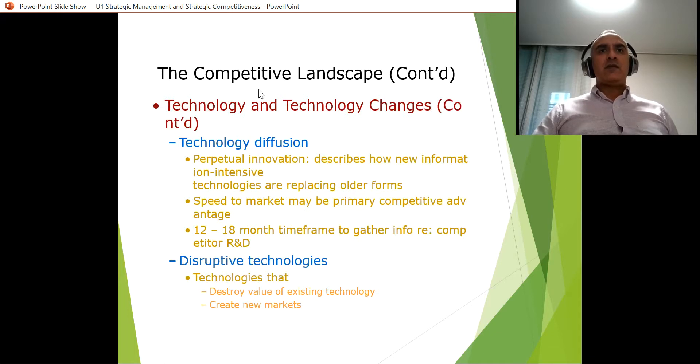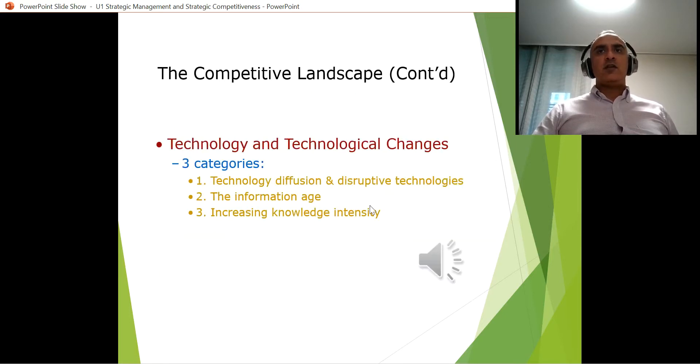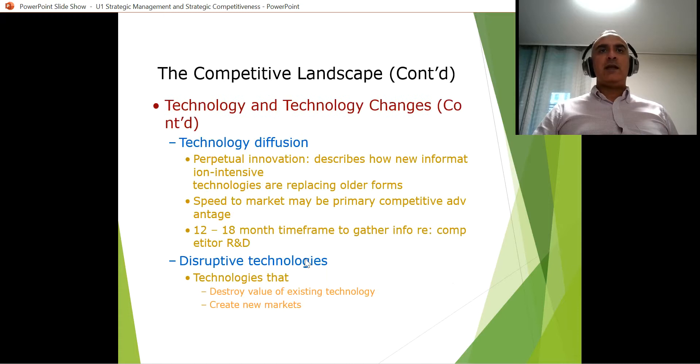We talk about technology diffusion — technology is moving very, very quickly. We have industries that have to move very quickly. Like the cell phone industry: one year is already too much because you have to have the latest product as quickly as possible. We also have disruptive technologies.